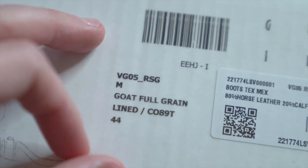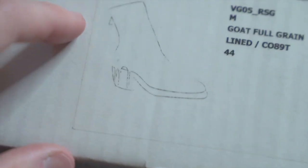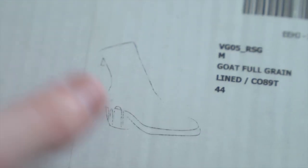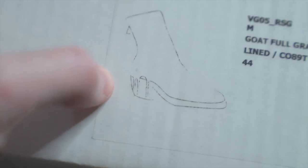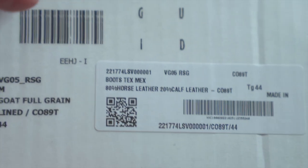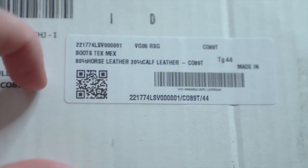We get some info here — model number, the fabrication: goat full grain. And lined, size 44. We'll definitely be talking about sizing later because there's some interesting stuff to say based on what I've heard. You get the classic wireframe outline of the boot itself, so we can see a cool inward block heel going on. There's another sticker over here put on by the shop that sold it — model number, sizing, where it was made, fabrication, all of that.